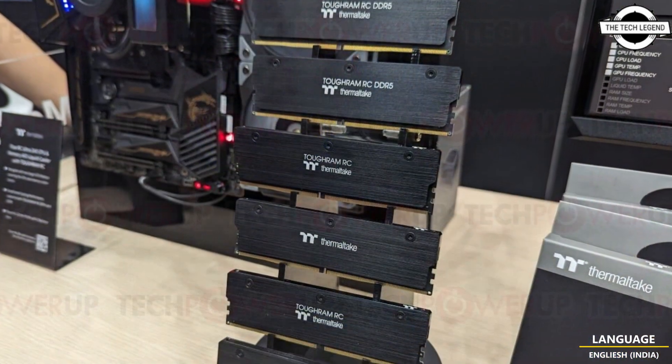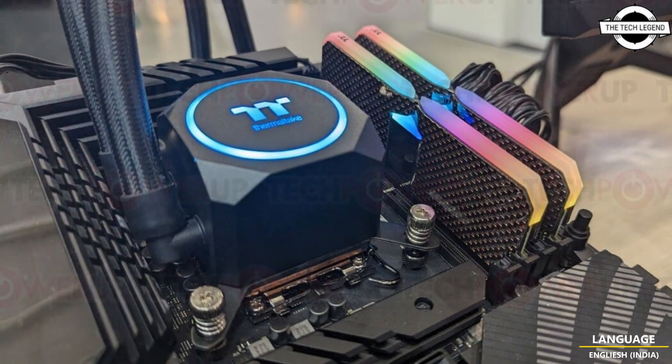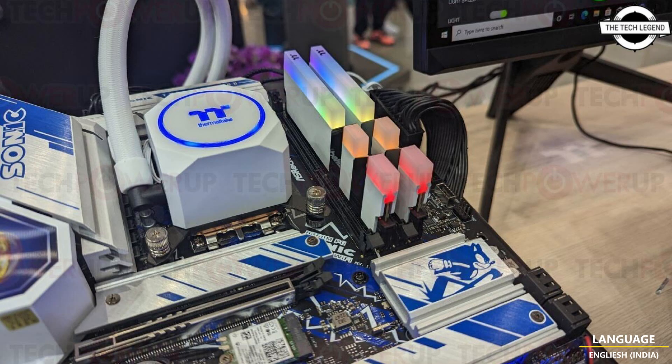They feature the classic and recognizable TUF RAM RGB heat spreader with 8 addressable LEDs. The TUF RAM XG RGB DDR5 lineup will now be available with frequencies of up to 7600 MT/s and 32 GB capacity. It works at CL38-48-48-84 latency at 1.45V and now comes in several new color options including carbon fiber wave patterns.